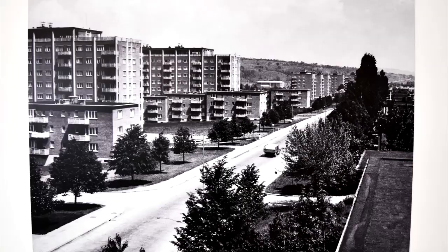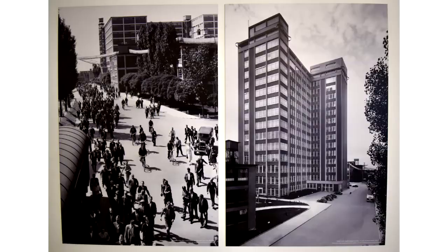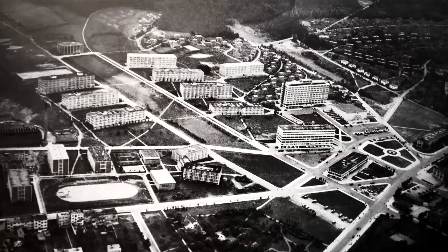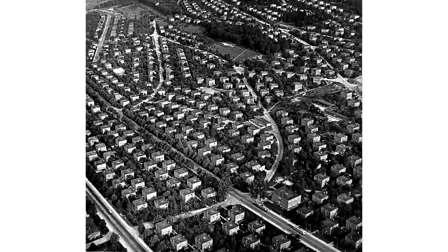Each district also had its school, cultural centre and other facilities. On their way to work or on their way back, workers would pass through a social centre, which included a cinema and a cultural centre, where they could have refreshments, play games and spend time together. There was also a shopping mall, where they could do their shopping and many other facilities.